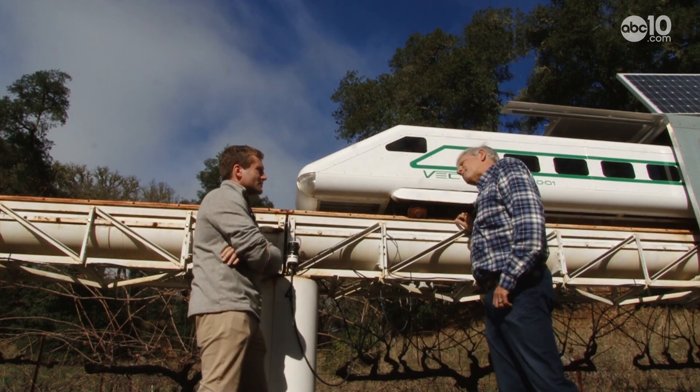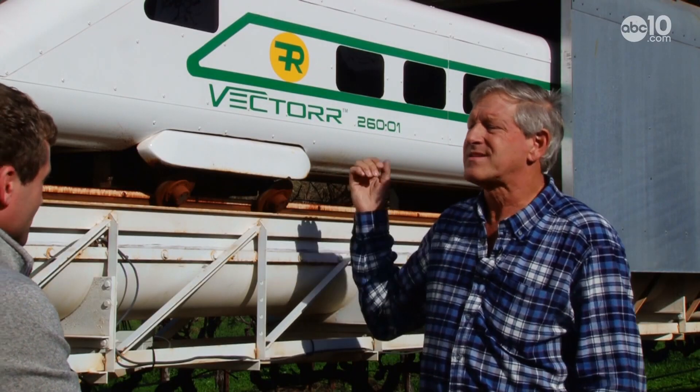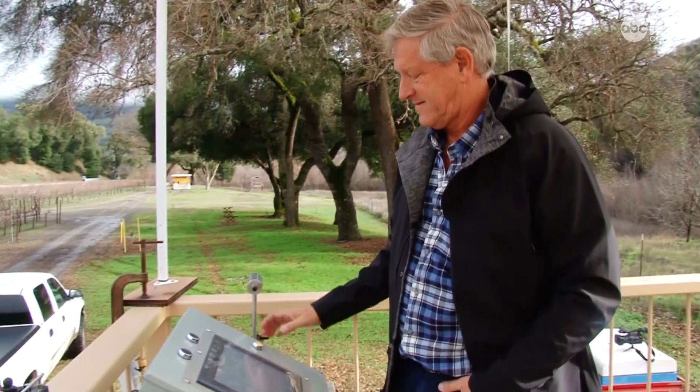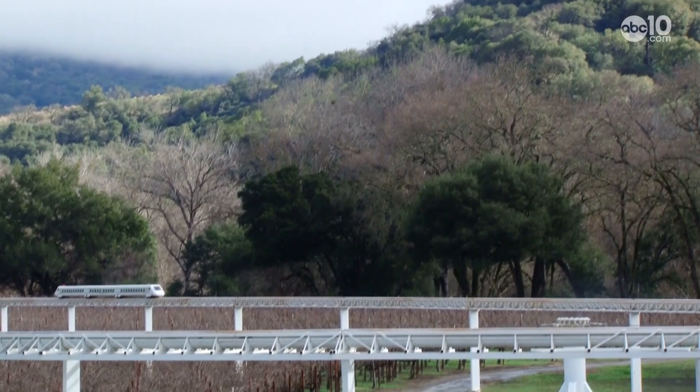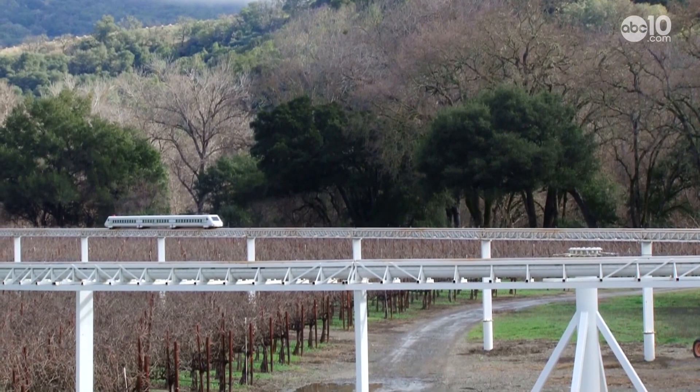We're designing the full scale to go about 180 miles an hour. This one does about 30. This is Eric Schlinger, Max's son, and he helped build the Vector prototype above the family's vineyard in the rolling hills of Ukiah.